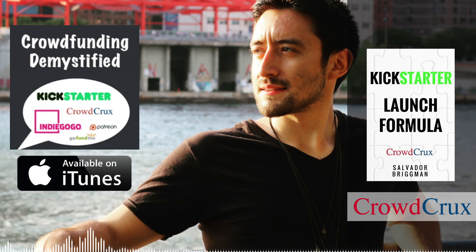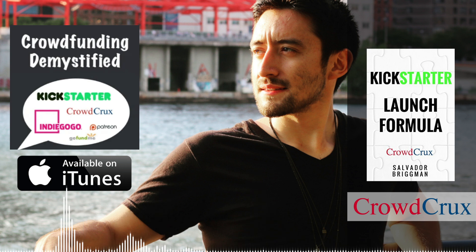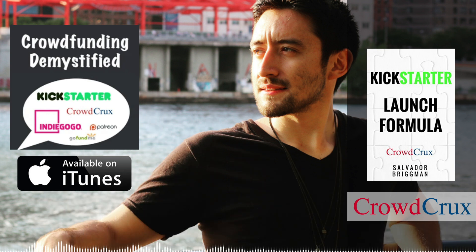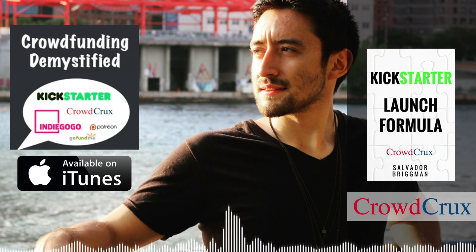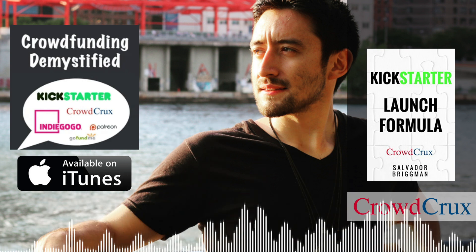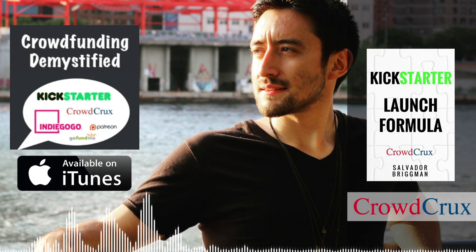If you're worried about the fulfillment and shipping part of your Kickstarter campaign — getting out all those perks and rewards to your backers — I've put together a complete Kickstarter fulfillment and shipping checklist for you, and it's free. This is sponsored by the folks at Fulfillrite. You can get instant access at fulfillrite.com/checklist.